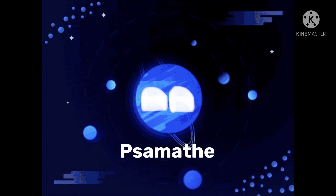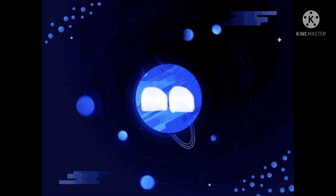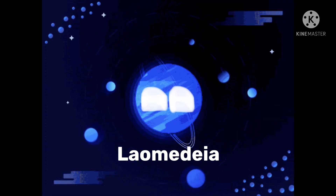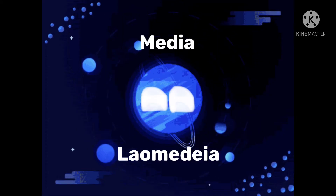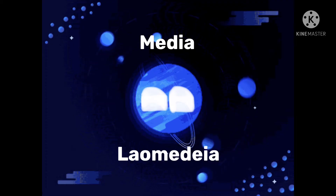My second smallest moon is called Pusamala. It is about 11 miles in radius. My third smallest moon is called Laomedia — a very weird name, similar to the word media. It is about 13 miles in radius.